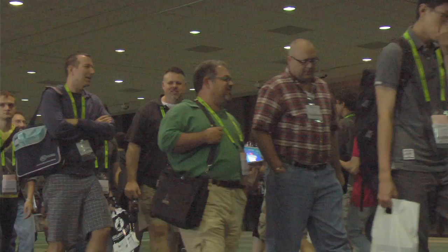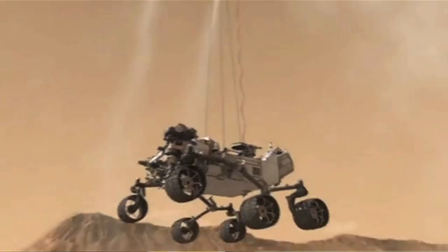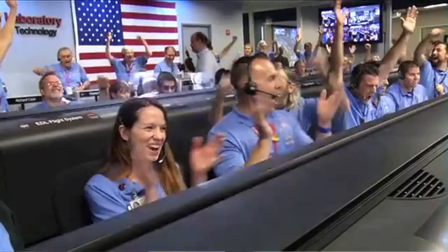A crowd favourite is always the technical papers fast-forward, which happened this evening in West Hall B. Following the two-hour presentation, the crowds migrated upstairs to the Geek Bar to watch coverage of the Mars rover landing amongst colleagues and friends.